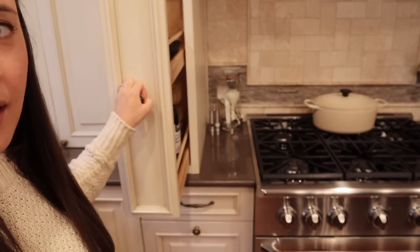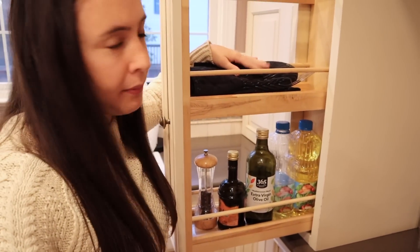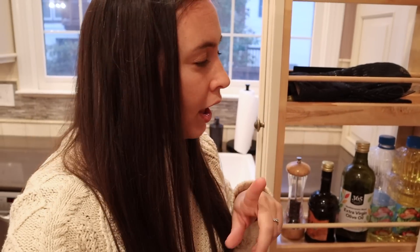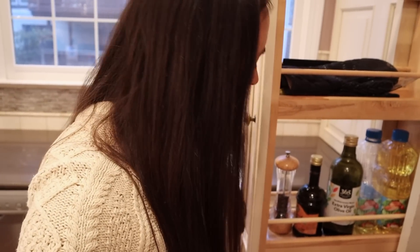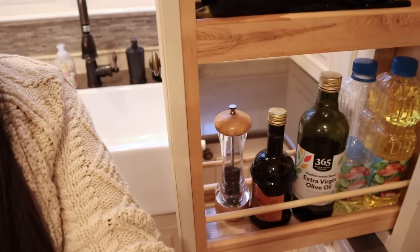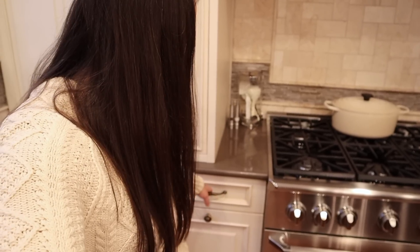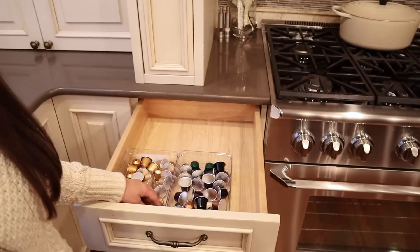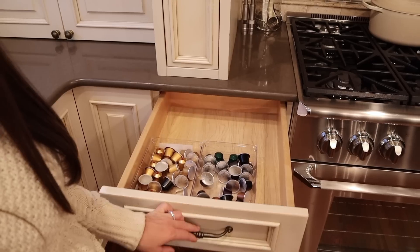Here next to the oven are these really nice pullout drawers. I keep my pot holders up here — I know it's probably not where they were designed for, but I really like it. So here are oil, vinegar, that kind of stuff. I lined these shelves with plastic stuff from the Container Store so you don't have to worry about oil spilling on the wood. Then this drawer is probably where the oven gloves should go, but instead I have my little coffee station — my Nespresso pods, decaf and regular. Every day I have one regular cup in the morning and a decaf in the afternoon.